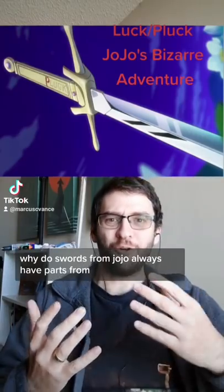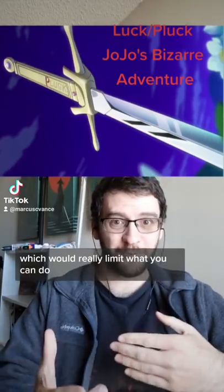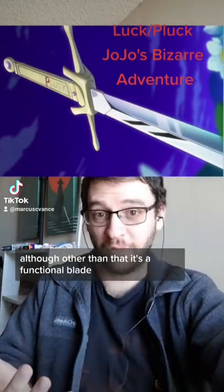Why do swords from JoJo's always have parts from the guards that are pointing down to your hand, which would really limit what you can do? Although other than that, it's a functional blade.